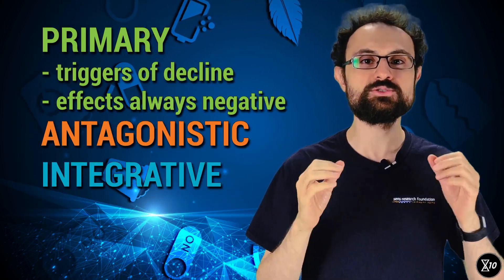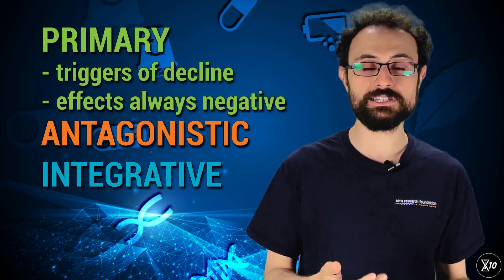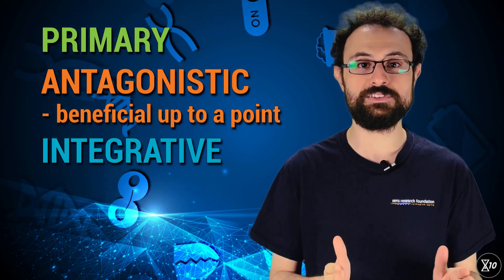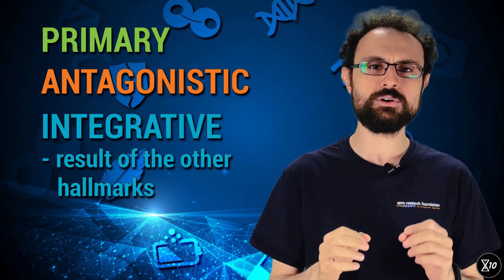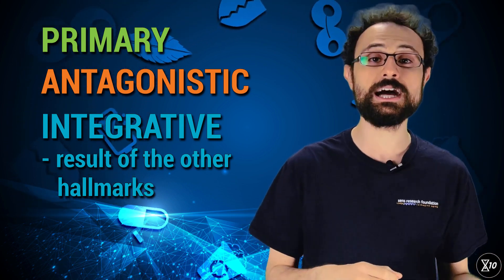Primary hallmarks are thought to be the triggers of age-related decline, and their effects, which accumulate with time, are always negative. In contrast, antagonistic hallmarks actually have beneficial effects as long as they aren't too abundant. Talk about having too much of a good thing.